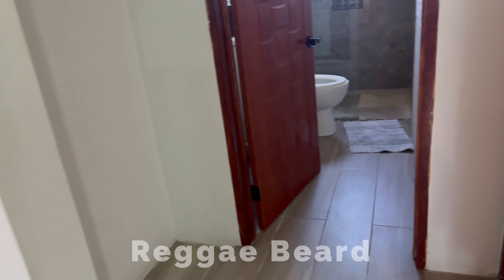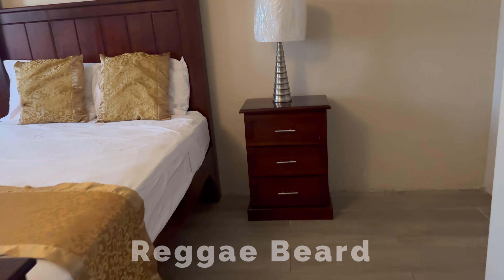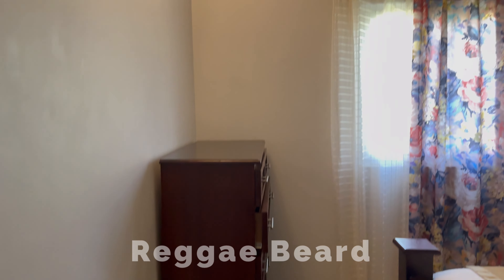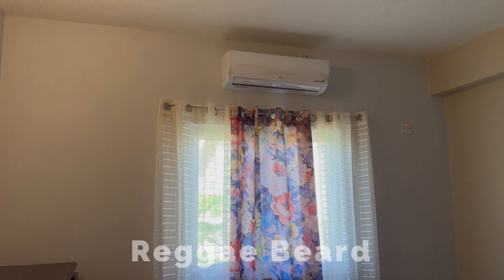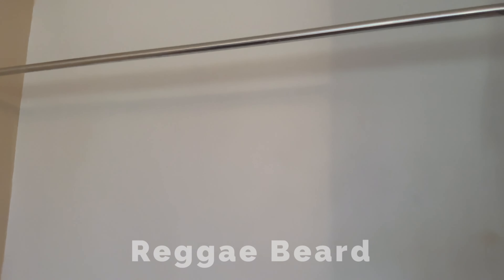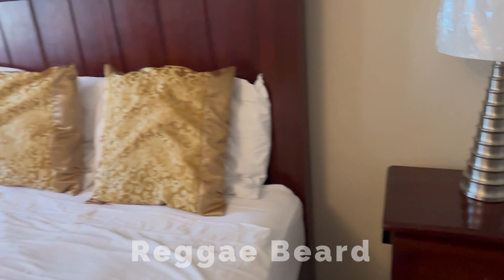So we go back here and it's the first bedroom — a nice spacious bedroom with a very comfortable bed. The AC is very cold again, and there's plenty of space for storage, so you can hang your clothes or put them in the dressers, whichever you prefer.